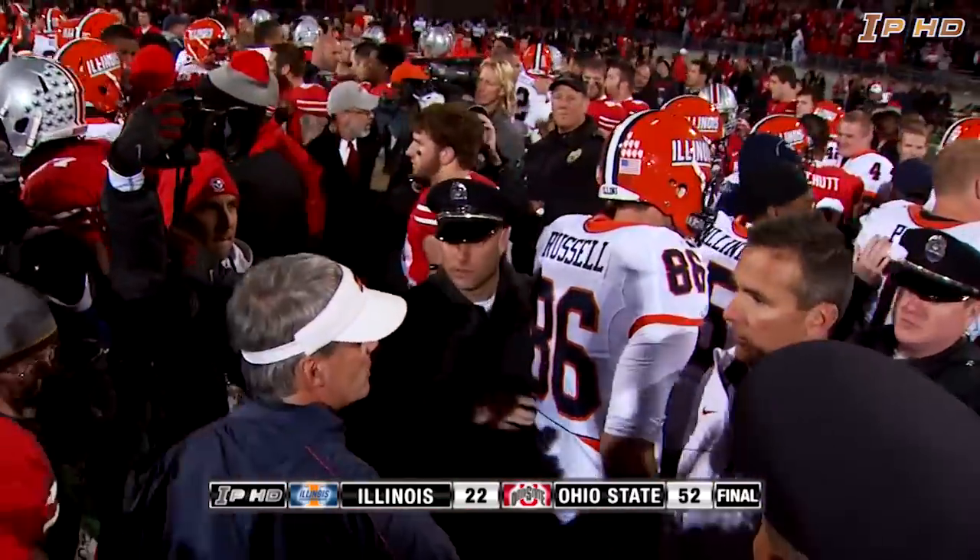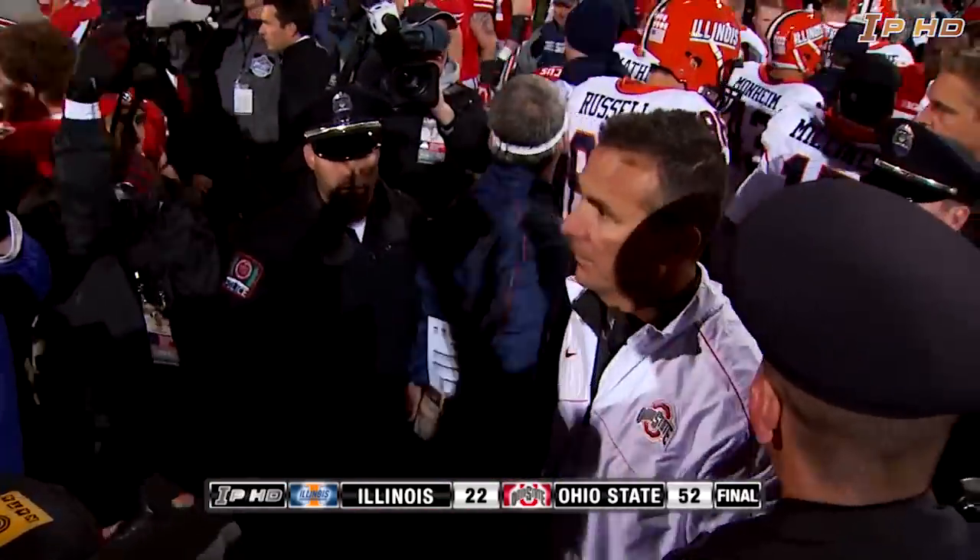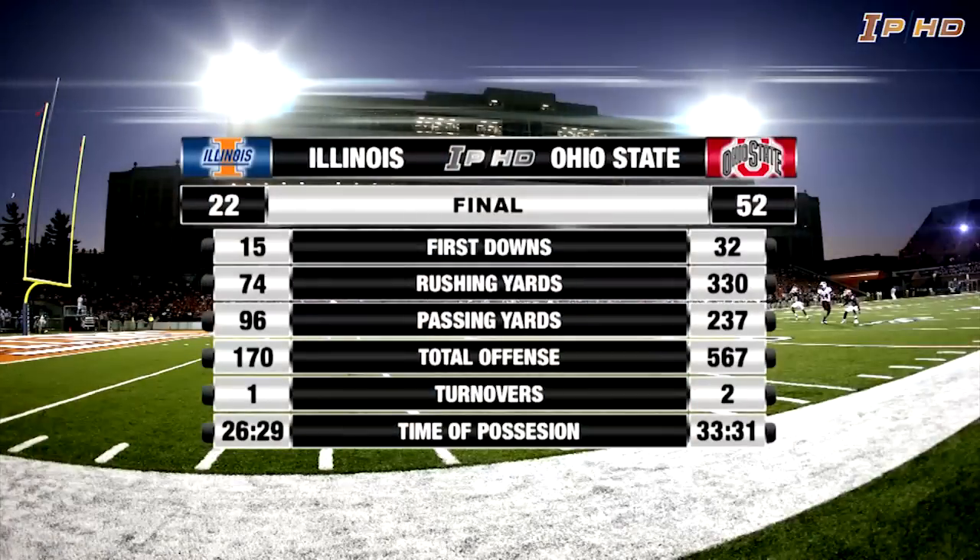Urban Meyer looking for his friend Tim Beckman. They started out together at Bowling Green all those years ago, and they meet here today — they'll meet several times in the future, you would guess. And the Buckeyes win it 52-22, the final score here in Columbus.